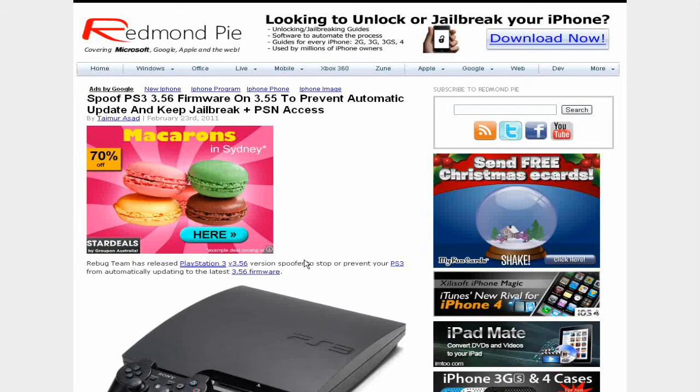What's up YouTube, iDeviceAssassin here with another article. If you don't know already, GeoHot made a jailbreak for the PlayStation 3. Sony sued him and they banned all players from playing on PSN on the 3.55 firmware on the PS3.